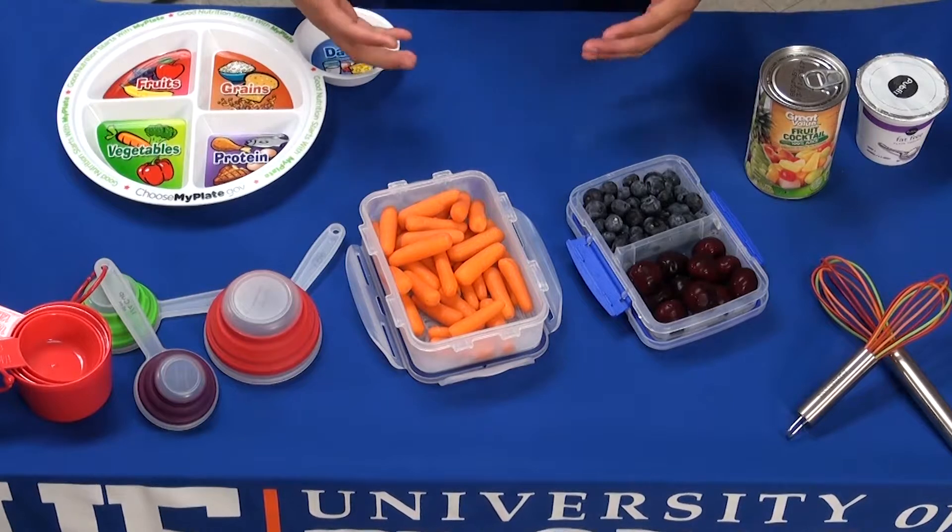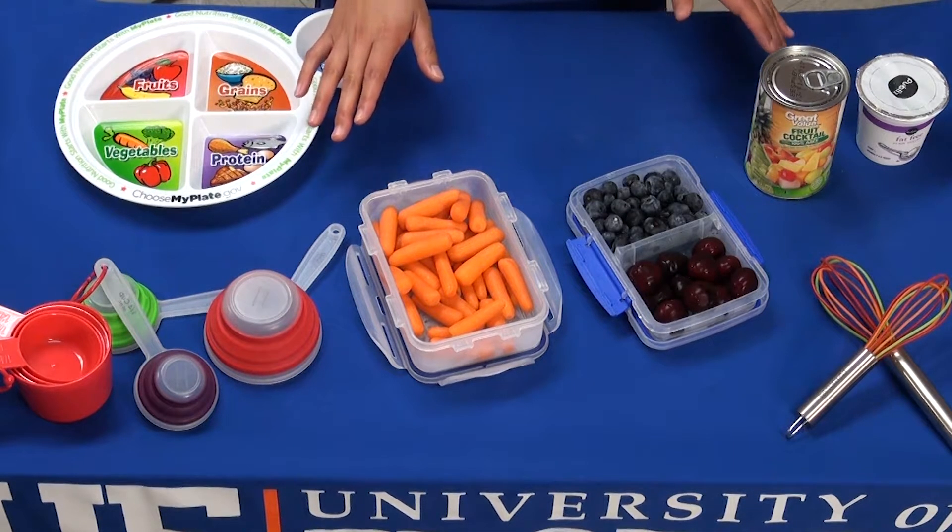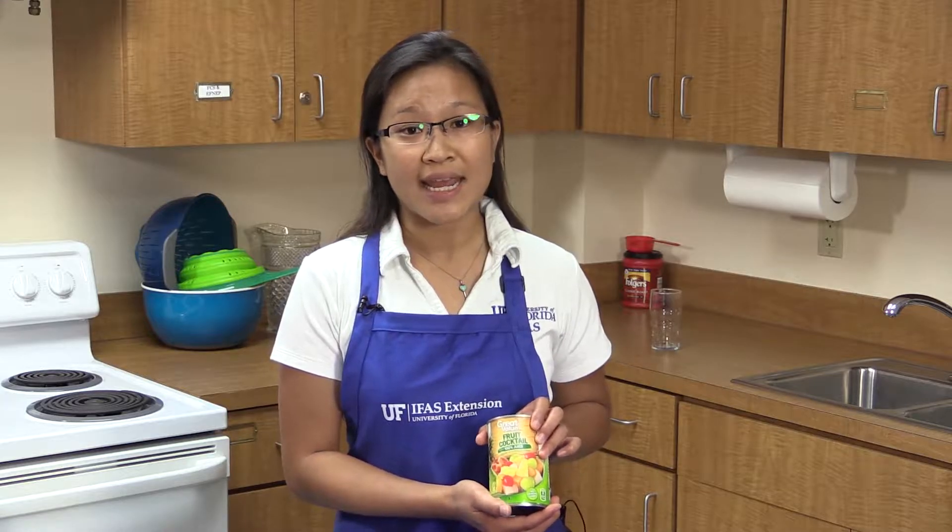Each day we want to get at least five servings of fruits and vegetables — that's two servings of fruit and three servings of vegetables. Your fruits could be a banana for lunch and a cup of oranges for dinner, or a cup of blueberries for breakfast and an apple for dinner. There are different ways you can incorporate fruits throughout the day.